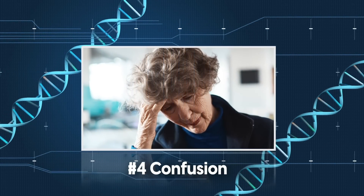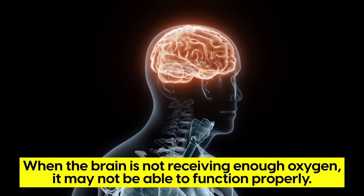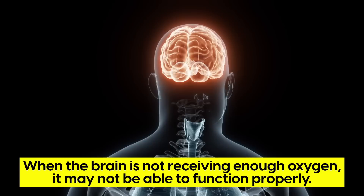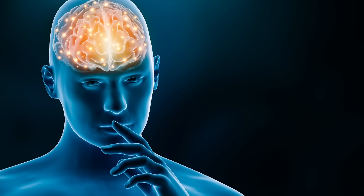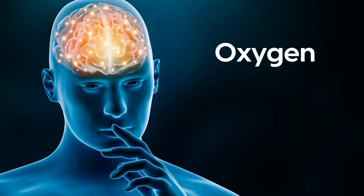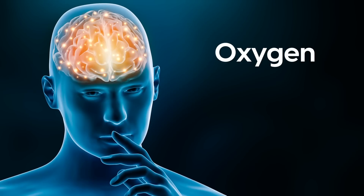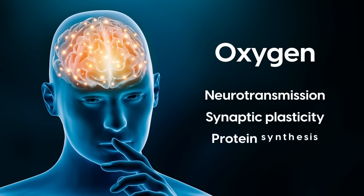Number 4: Confusion. Confusion is another symptom of low oxygen in the blood. When the brain is not receiving enough oxygen, it may not be able to function properly, causing confusion — you may feel disoriented or have trouble thinking clearly. The brain uses oxygen to support its energy demands and to carry out vital functions such as neurotransmission, synaptic plasticity, and protein synthesis.